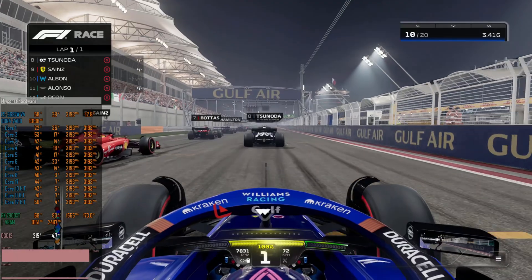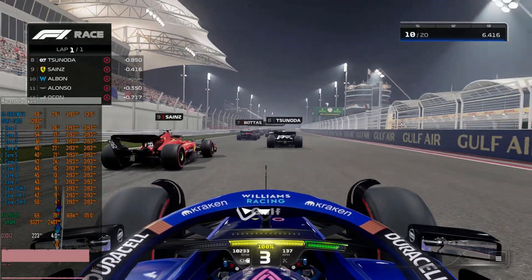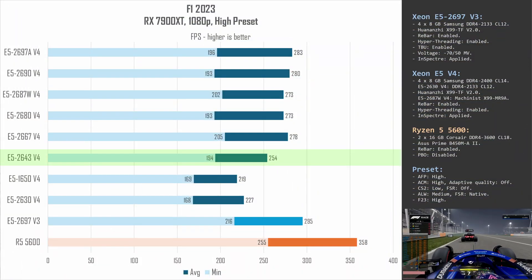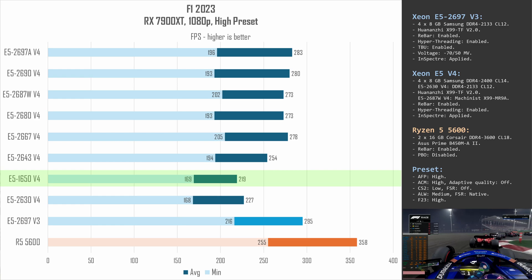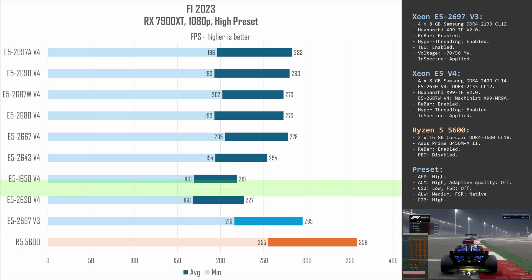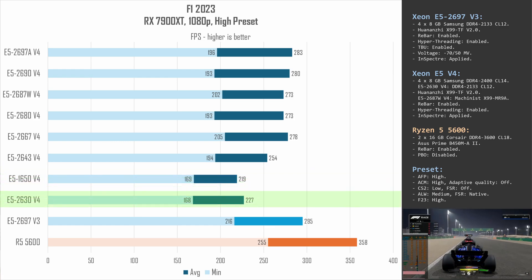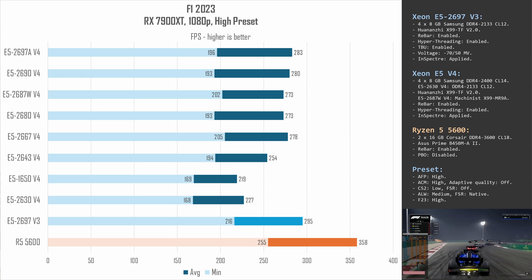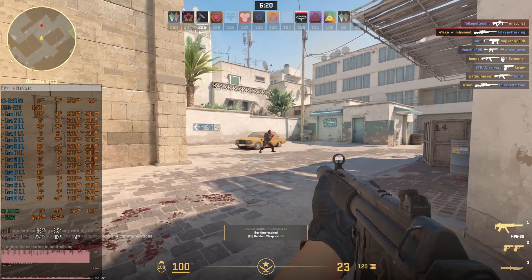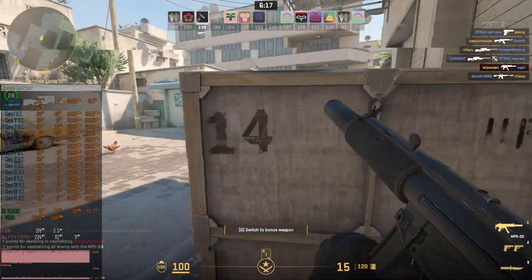F1 2023 is a fast-paced racing game with pretty good optimization. Here the E5-2643 v4 is almost able to catch up with the main v4 pack. On the other hand, the E5-1650 v4 is slow because the 15 MB cache buffer is simply not enough for this game. Even the E5-2630 v4 was slightly faster than the E5-1650 v4, rendering 168–227 FPS. The E5-2697 v3 and Ryzen 5 5600 take the lead again.